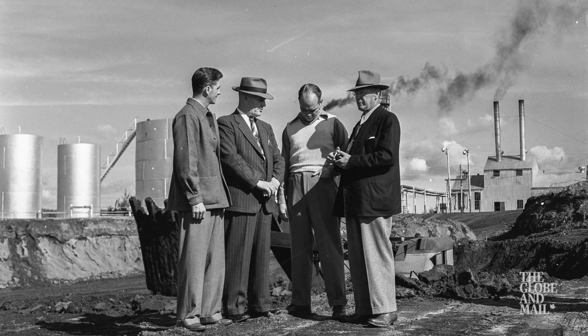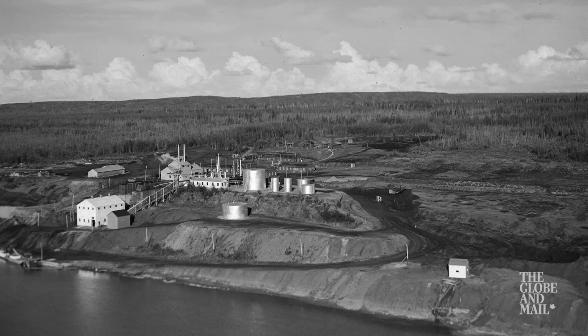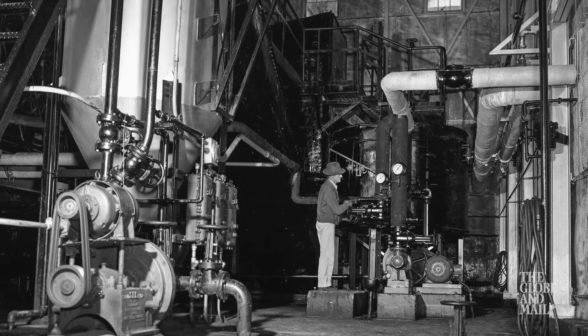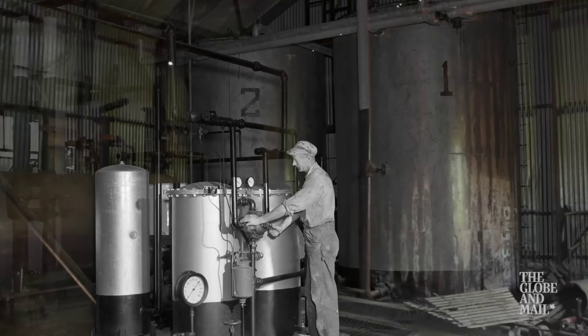An investor by the name of Lloyd Champion came on board. He actually ended up taking over the company and convinced the Alberta government to front the money to build the new plant, which was able to process a whole lot more on a larger scale. 20,000 barrels a day is kind of the magic number in the oil sands — if you hit 20,000 barrels a day, you are proving commercial viability. Once it was operational and he was turning a profit, he was to pay them back on a monthly basis. Of course, Champion never was able to run it for a profit.